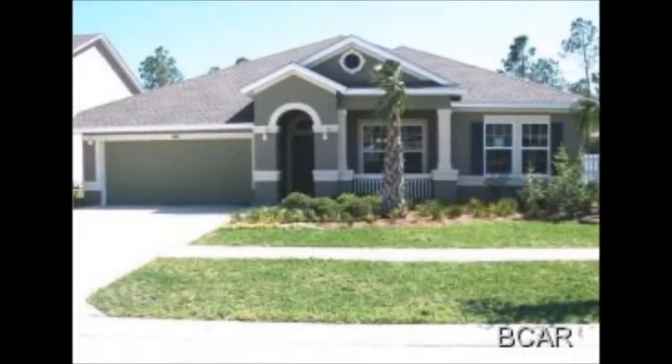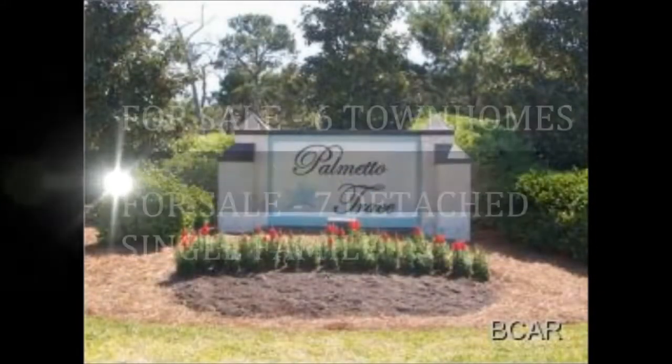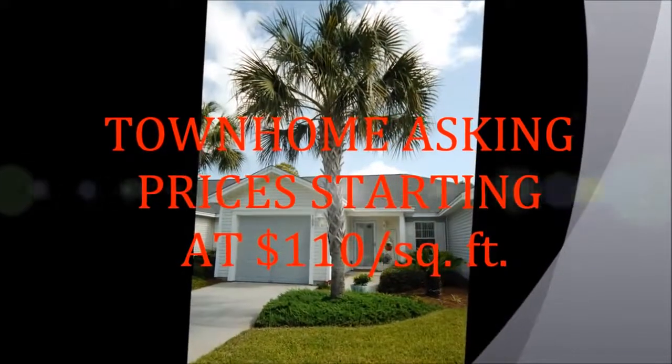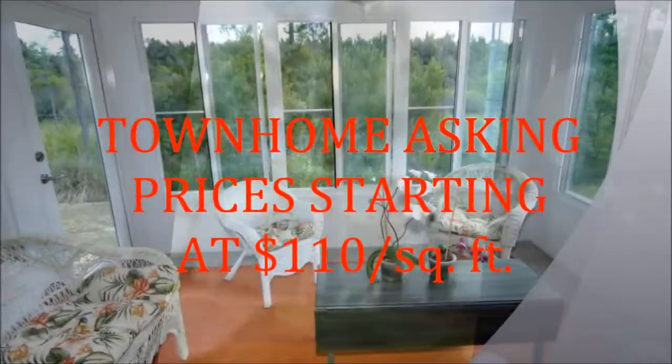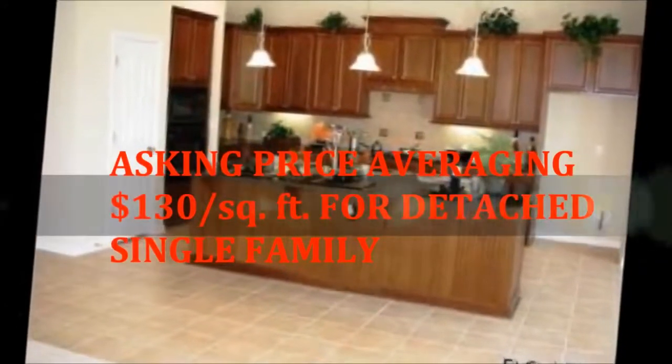While these prices are a little soft, remember, these are only averages. In fact, as of today, there are only 6 townhomes for sale and 7 detached single-family homes for sale in the entire subdivision, with asking prices starting at $110 a square foot for the townhomes and averaging $130 a square foot for the detached single-family homes.